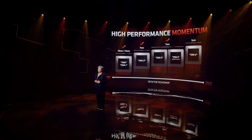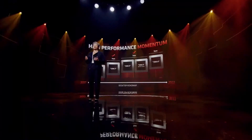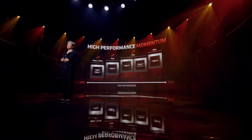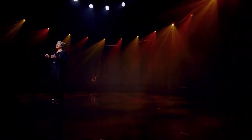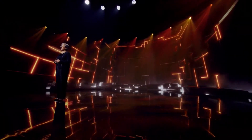I want to give you one more update today on our desktop roadmap. Since 2017, we've introduced 123 processors across 12 different product families in four different technologies to the AM4 platform — that is just a remarkable amount of innovation. But as always, we continue to push the envelope, and I'd like to give you a preview of our next-gen CPU and platform.